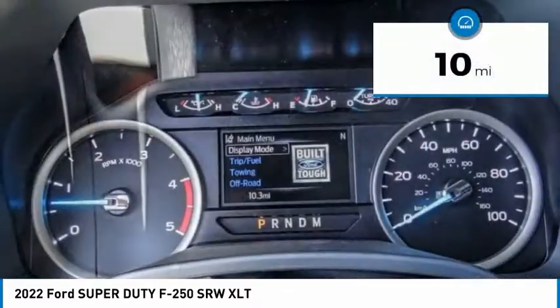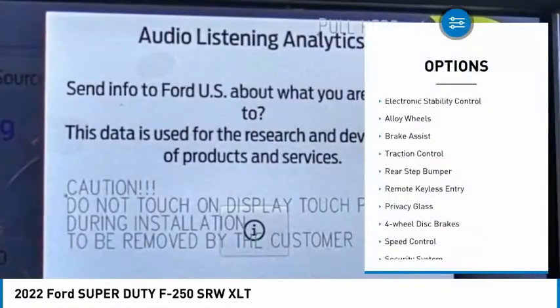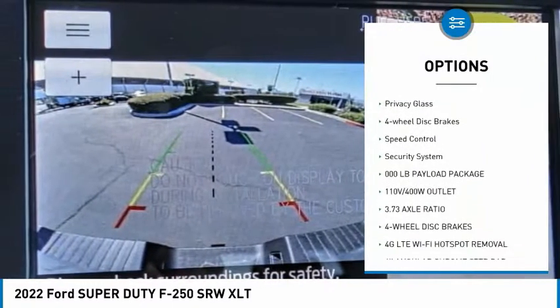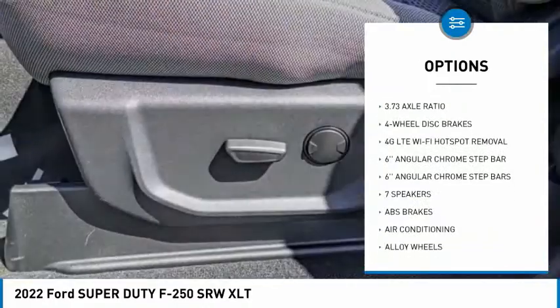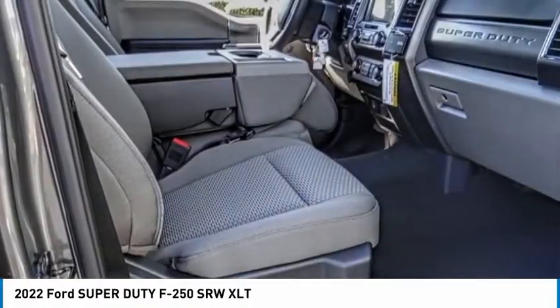This vehicle has less than 100 miles. Here are some of this vehicle's great options: electronic stability control, alloy wheels, brake assist, traction control, rear step bumper, remote keyless entry, privacy glass, four-wheel disc brakes, speed control, security system.